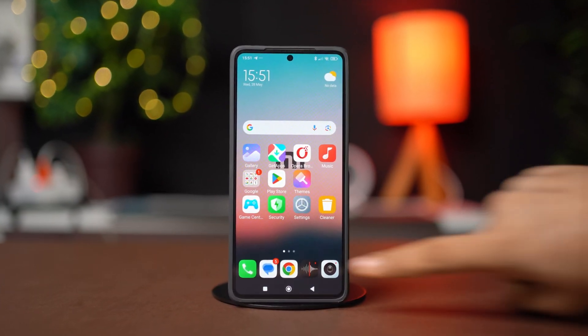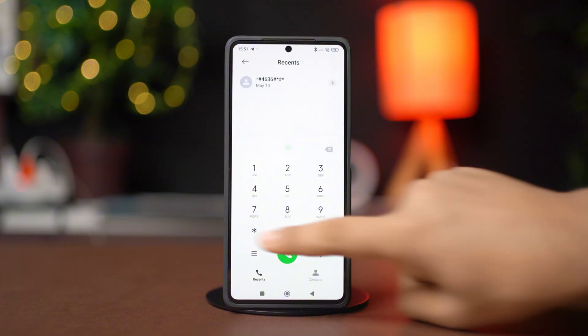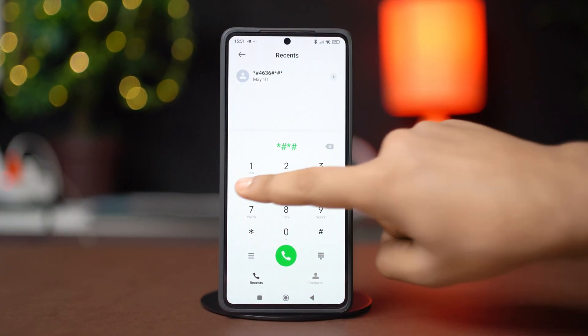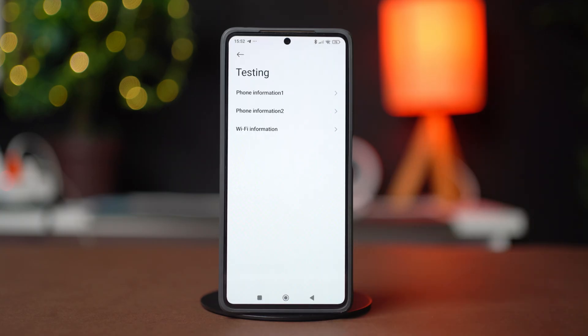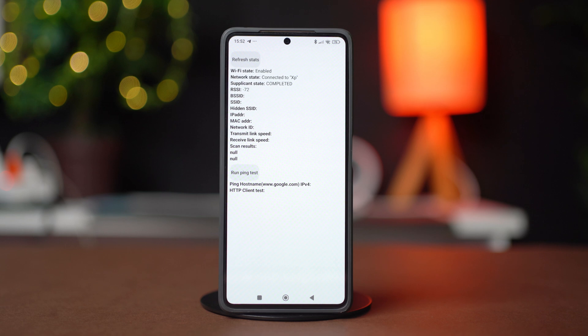Before you start, open the dialer and type *#*#4636#*#*. Tap Wi-Fi Information, then tap Wi-Fi Status, and then tap Refresh Status.